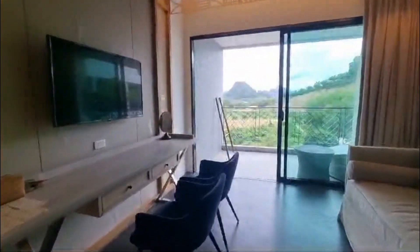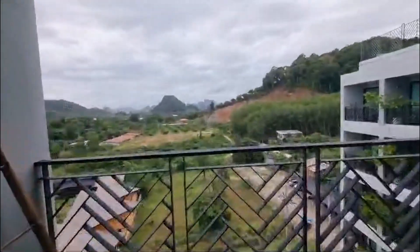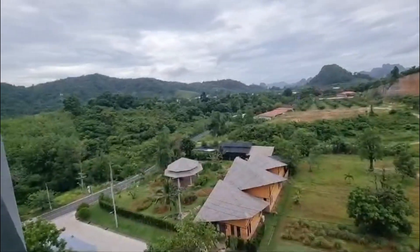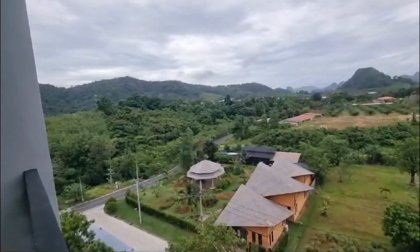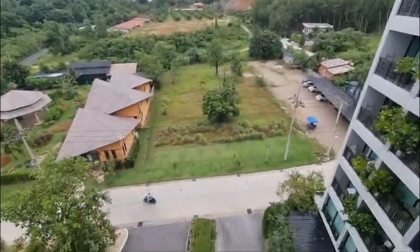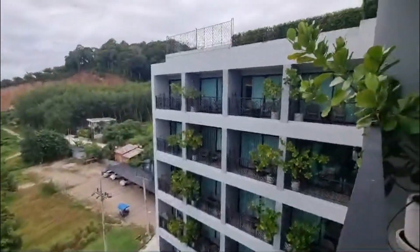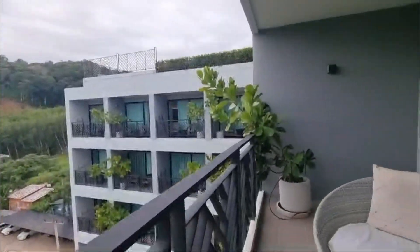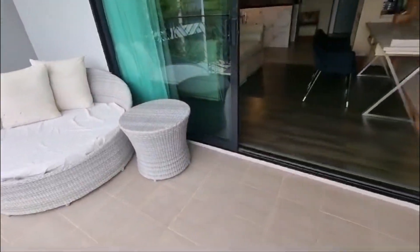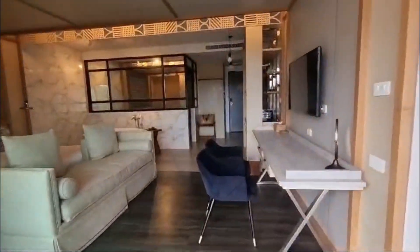That bed was really comfortable. I didn't get a chance to have a bath unfortunately. Great views from the balcony — you can see some of the gardens, and probably somewhere down there where they grow produce.